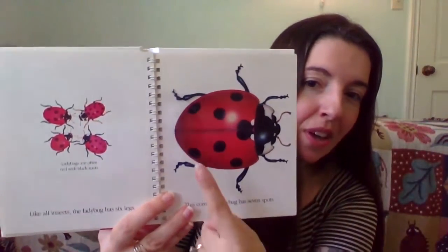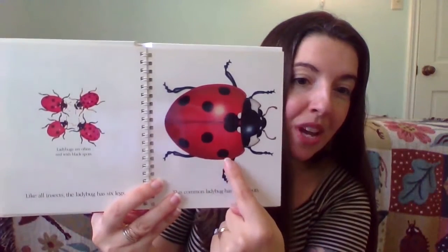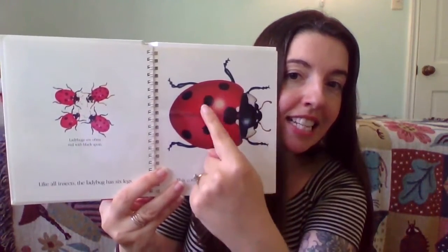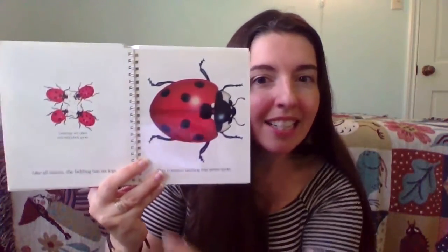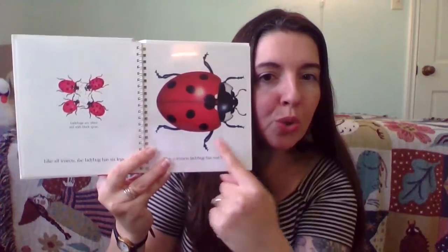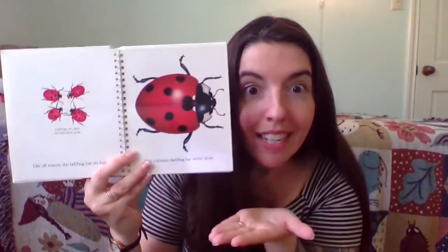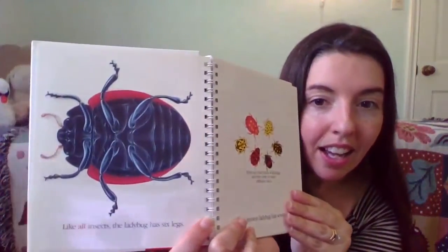Can you count with me? One, two, three, four, five, six, and seven. Let's go ahead and count the legs: one, two, three, four, five, six. Insect! Like all insects, the ladybug has six legs.